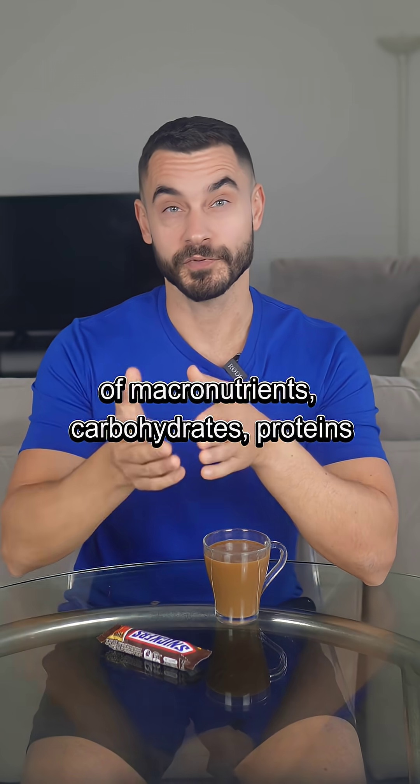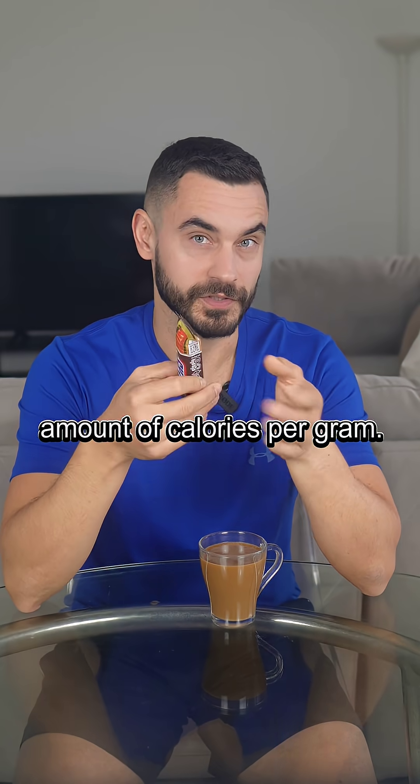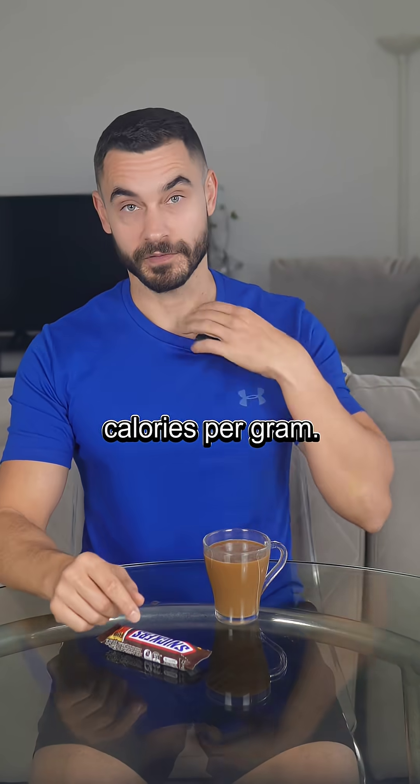Our diet is composed of macronutrients: carbohydrates, proteins, and fat. Each macronutrient provides a different amount of calories per gram. Carbohydrates and protein supply 4 calories per gram, and fats provide 9 calories per gram.